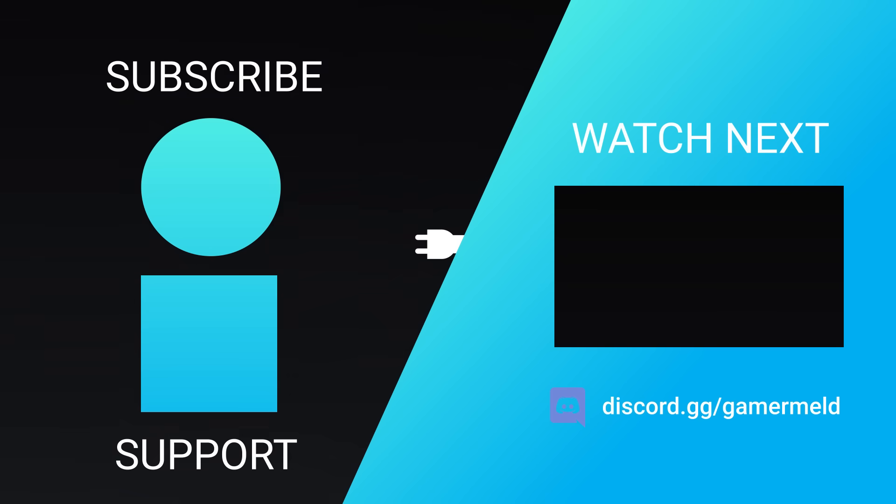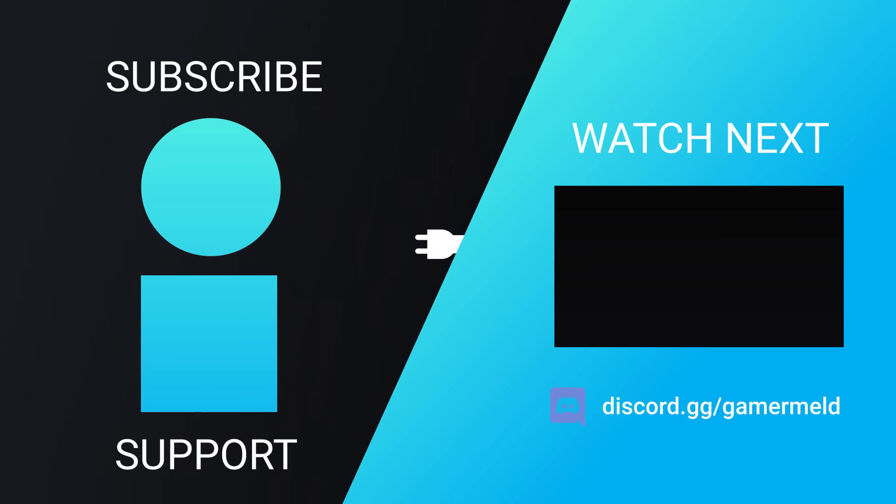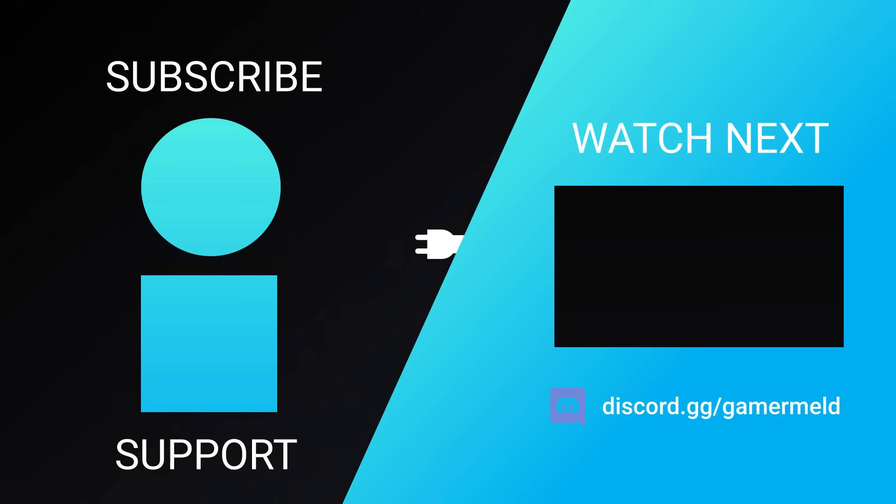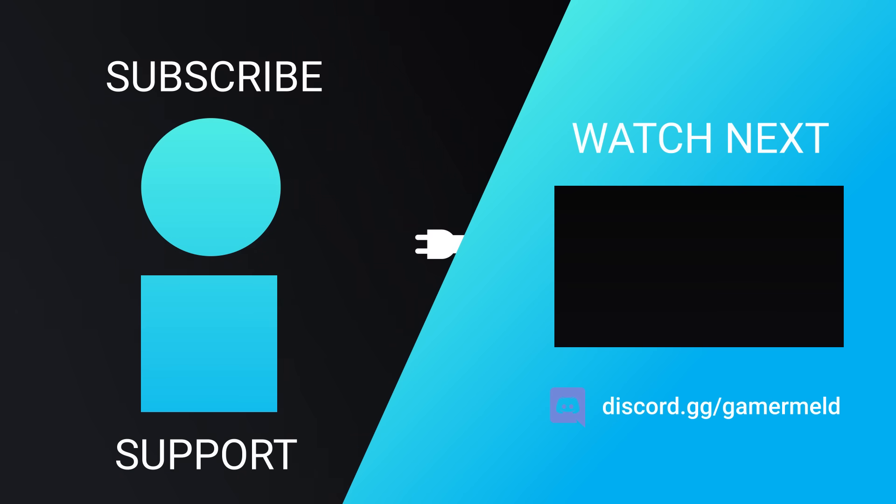That does it for today. Do you think Intel getting sued is the right move, and what do you think of Nvidia's new CPU? Let me know in the comments below, and don't forget to grab 25% off your CPU with MicroCenter via the link in the description. As always, have a great day.